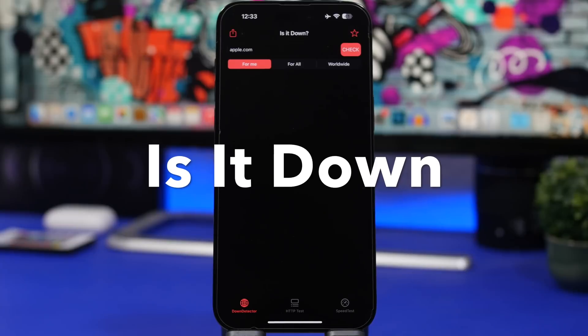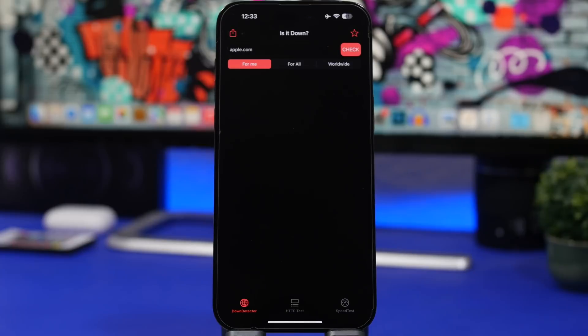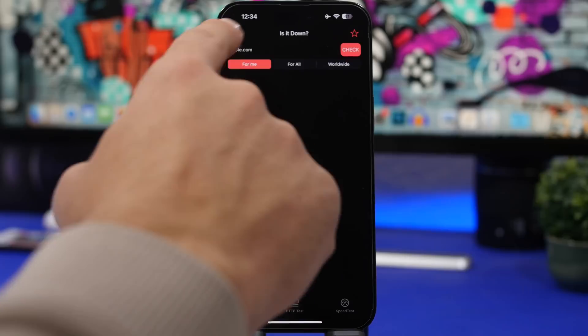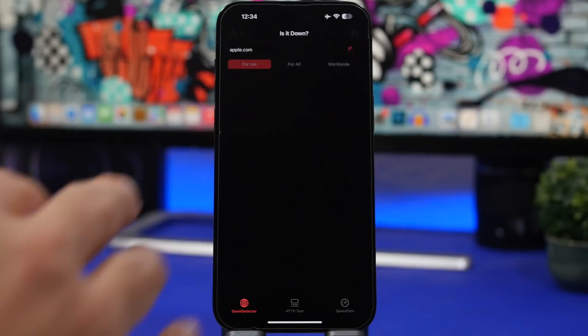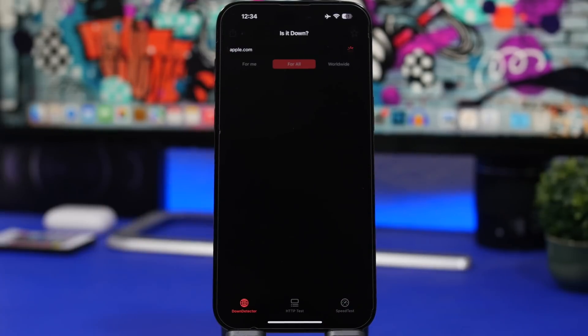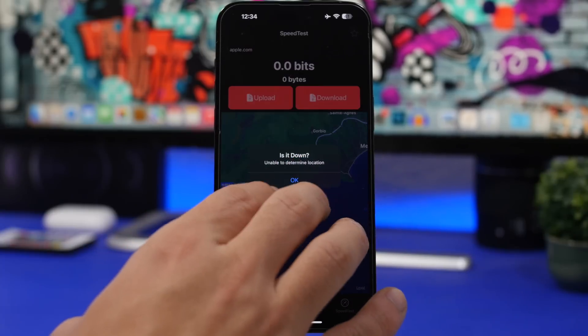Is It Down is the next app. It lets you check if a website is down or not. Sometimes when you visit a website or social media, you see it's down but don't know if the problem is on your network or if it's down for everyone. You enter the website — for example, apple.com — tap Check, and you can see if it's down for you, for all, or worldwide, along with all the details.